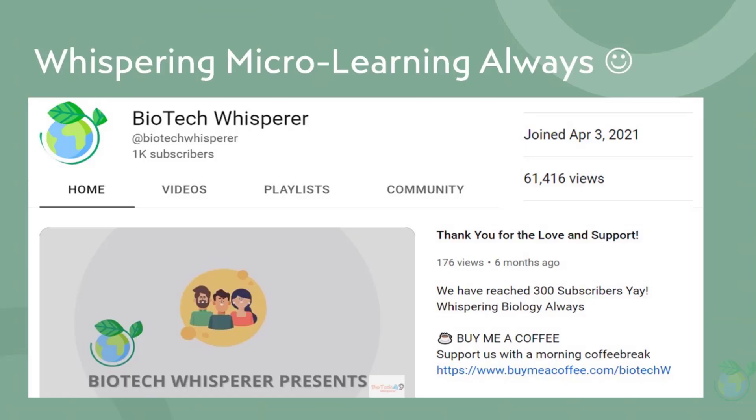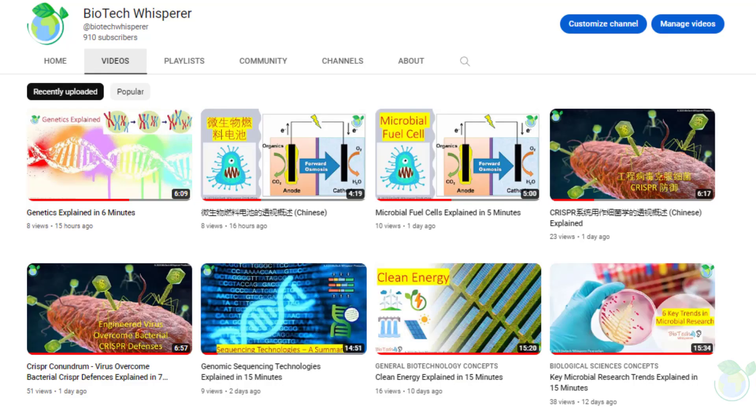If you are new here, we are a group of retired professors behind Team Biotech Whisperer making bite-sized videos for microlearning. Let's continue with the topic.